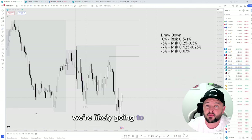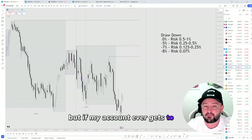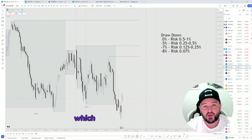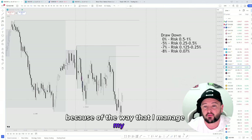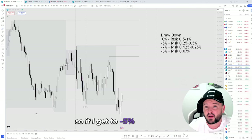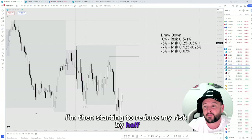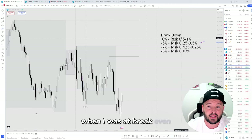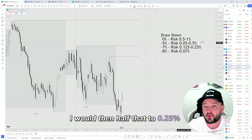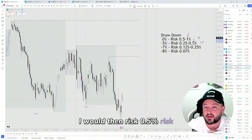At some point we're likely going to encroach some kind of drawdown, but if my account ever gets to minus 5% drawdown, I am never really concerned because of the way I manage my risk. If I get to minus 5% drawdown, I start to reduce my risk by half. So if I was risking half a percent at break-even, I would then halve that to 0.25% risk. If I was risking 1%, I would then risk half a percent.